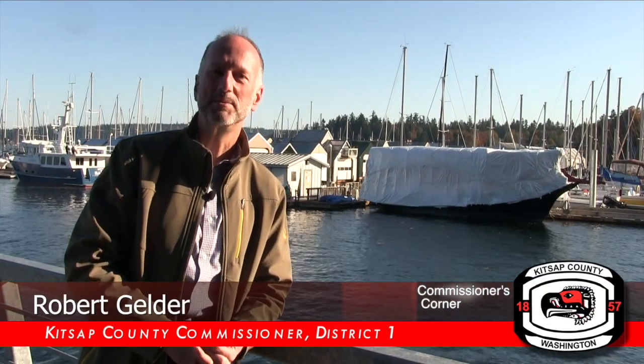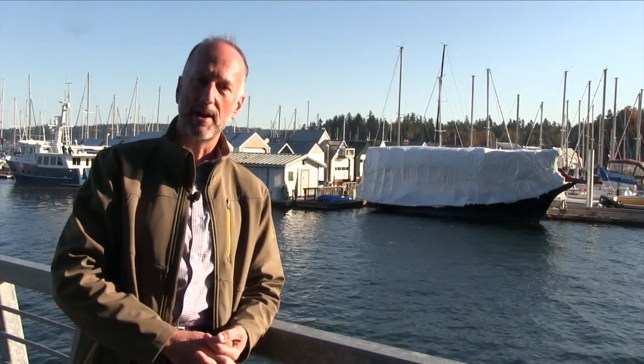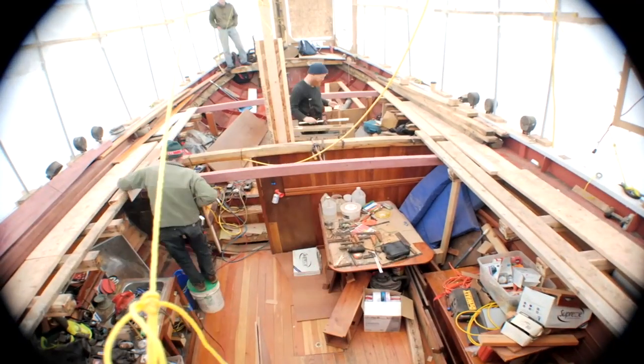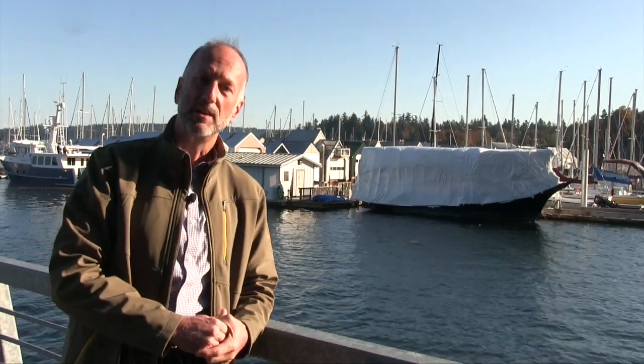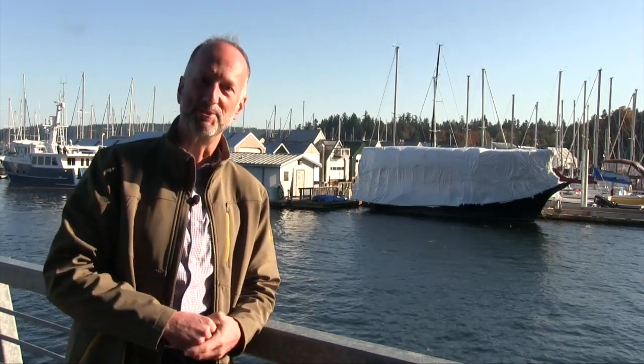Hi, I'm Commissioner Rob Gelder. Welcome to this episode of Commissioner's Corner. Today we're going to be learning all about the Kitsap Maritime Heritage Foundation and their process of restoring Fiddler's Dream, which is the boat behind me, as well as all of the different educational programs they will be bringing to the community. So stay tuned.